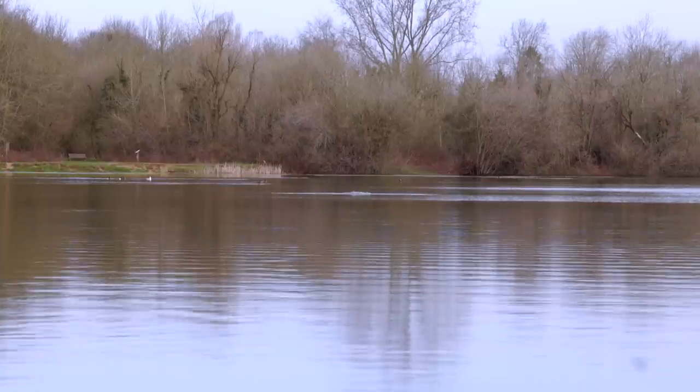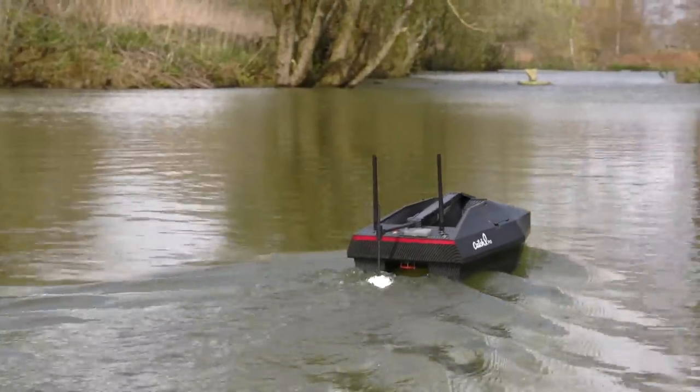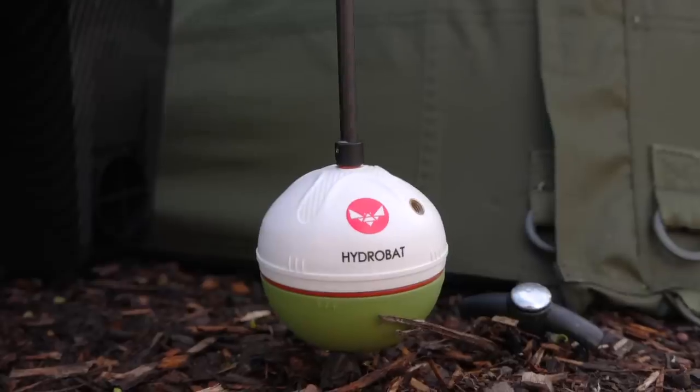It's been a bit slow over this winter with the up-and-down weather and I've been quite busy with work, but here we are at the lake. I've got all my stuff dumped on the floor and I'm about to start setting up. I've also got a new boat to tell you about — it's got a fish finder built in and GPS so you can automatically send your baits out, which is quite exciting.